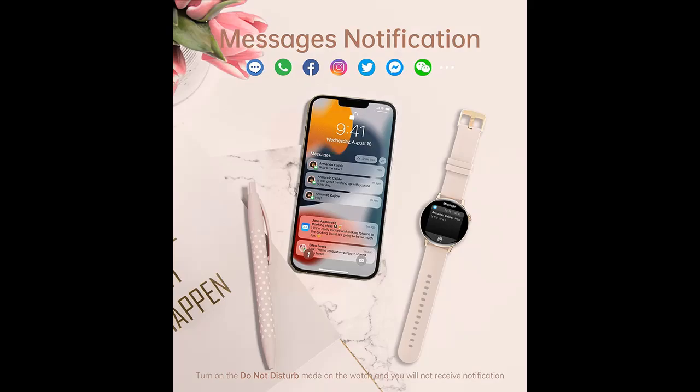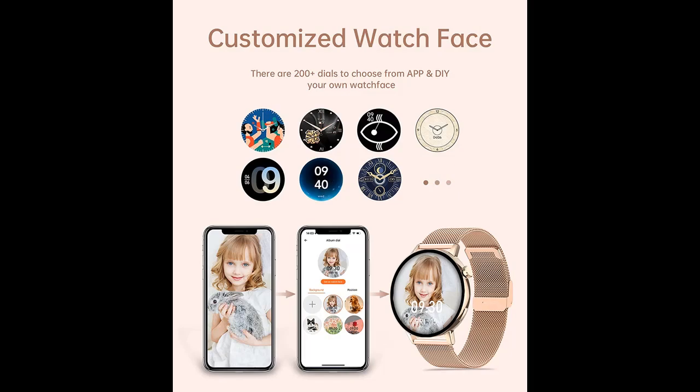When connected to Bluetooth, you can dial and answer or reject calls directly from the smartwatch. You can also receive alerts from SMS and social networks such as Facebook, Twitter, WhatsApp, Skype, Instagram, and more. Note there is no reply message function. All notifications will show on your wrist and remind you by vibration.